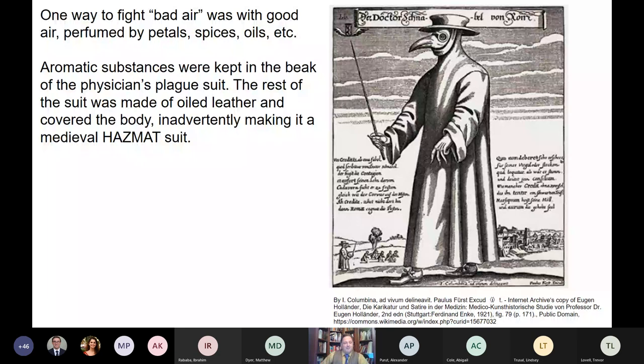How do you fight bad air? With good air — perfumed air. The plague doctor's mask and beak contained spices, flower petals, and scented oils to neutralize the bad air. These plague doctor suits didn't appear until roughly the 16th century, made from oiled leather gauntlets, a cloak, boots, and a hat. Even though the intent was to keep bad air away, it practically became a medieval hazmat suit, doing a fairly decent job of keeping infected fleas from biting the physicians — it actually worked, just not for the reasons they expected.